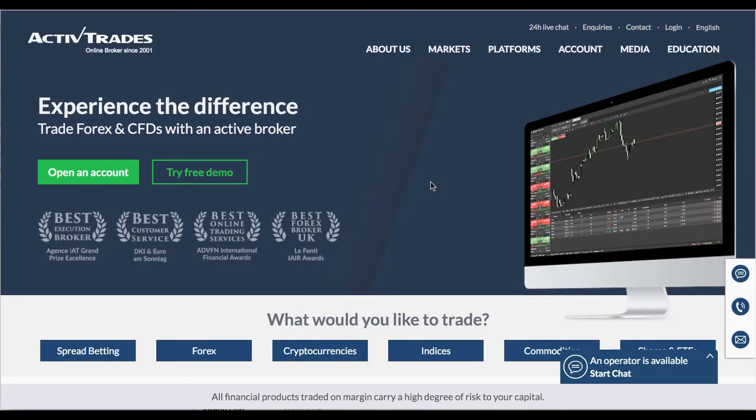FX Empire reviews ActiveTrades. An online Forex and CFD broker since 2001, this company is based out of London, is regulated by the FCA, and has so much going for it. As you can see, this is an award-winning broker — LaFonti Ayer Awards and plenty of other awards besides.